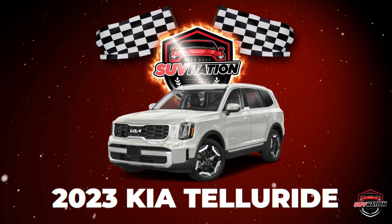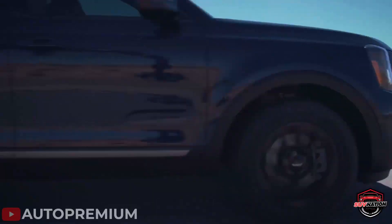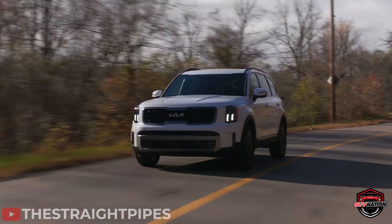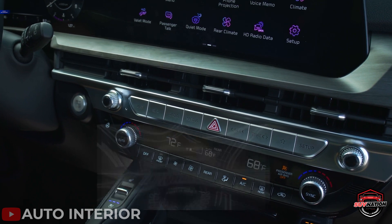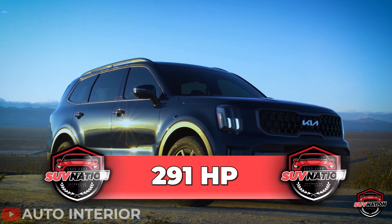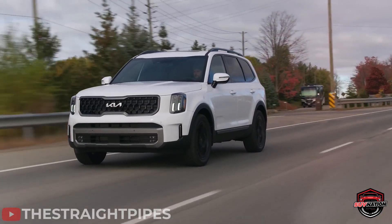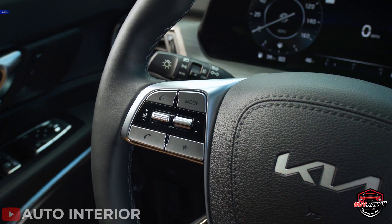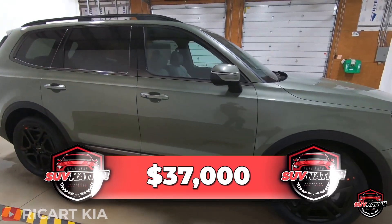Number 8: the 2023 Kia Telluride. Kia is no stranger to families who love SUVs. If you've always wanted an SUV with handsome styling at a bargain price, the Telluride is the way to go. This SUV boasts a V6 engine cranking out an impressive 291 horsepower and 262 pound-feet of torque. You also have the option of all-wheel drive or standard front-wheel drive, paired with an eight-speed automatic transmission.